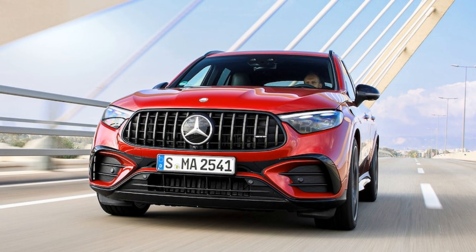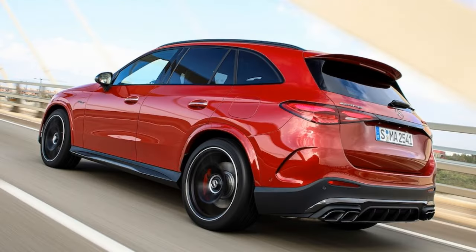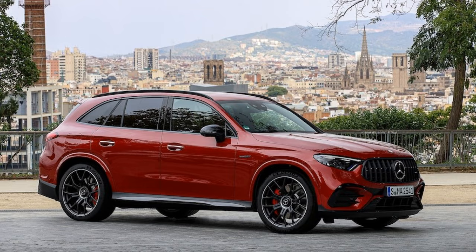Successor to Mercedes-Benz's first small SUV, the GLK-Class, the GLC has become a core product of the luxury automaker's lineup and its bestseller. A new generation of the compact luxury SUV debuted for 2023. This year, Mercedes completes the GLC family with the addition of the range-topping 671 HP AMG GLC 63 SE Performance.